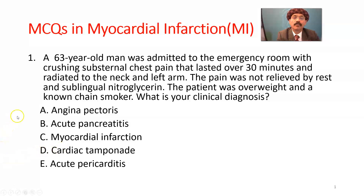Question number 1. A 63-year-old man was admitted to the emergency room with crushing substernal chest pain that lasted over 30 minutes and radiated to the neck and left arm. The patient was not relieved by rest and sublingual nitroglycerin. The patient was overweight and a known chain smoker. What is your clinical diagnosis?